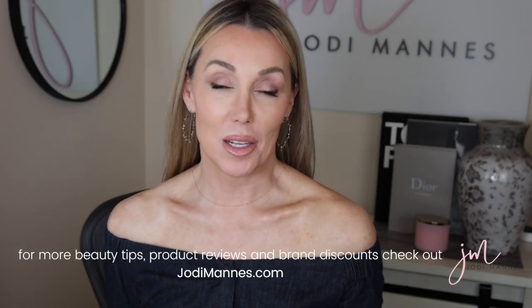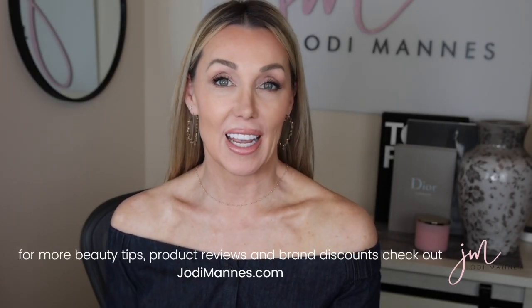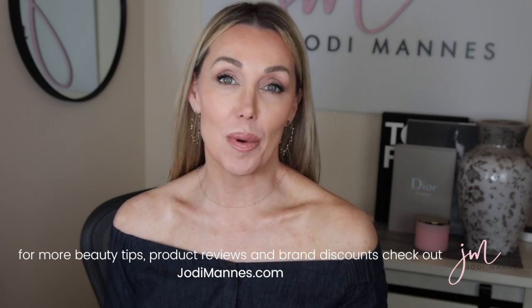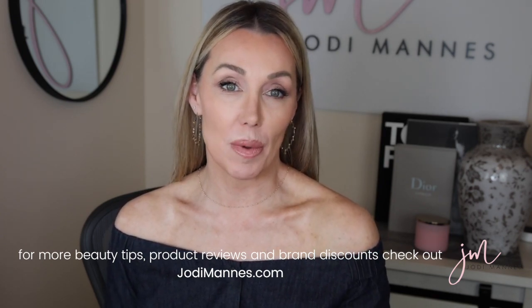Hey everyone, I'm Jodi and welcome back to my channel. I'm really glad that you're here today. If you're new, welcome. I hope you enjoy the content. We are all about helping busy and ambitious women 40 plus look and feel their very best with quick pieces of information that is useful, reliable, and product reviews that you can count on.